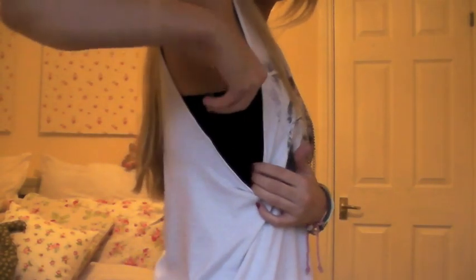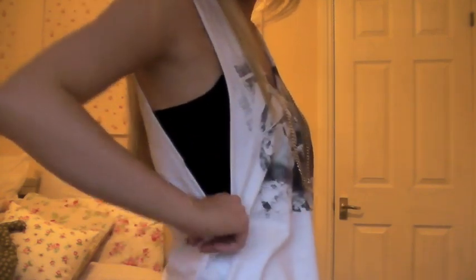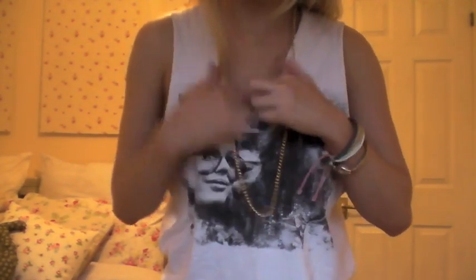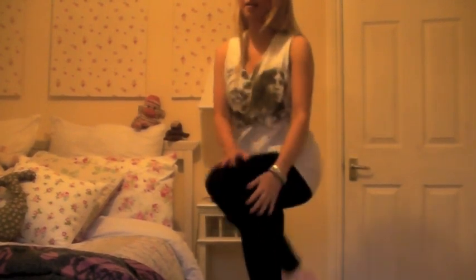I always wear a black cami or black spaghetti strap top underneath because you can see how low the shirt comes down. I think that just looks quite nice underneath. You can put it a bit lower and put that bit up. As you can see it's kind of long so I'm just wearing a pair of black leggings with it.